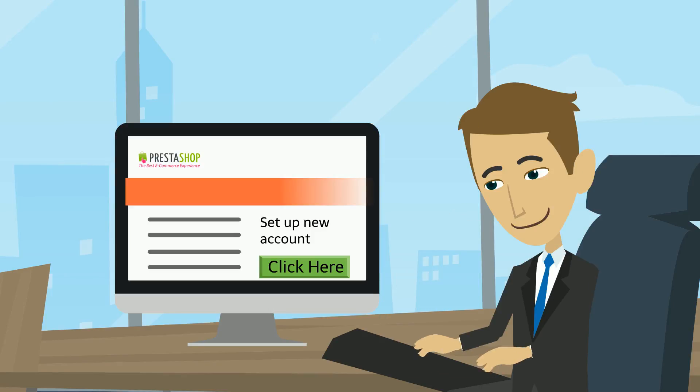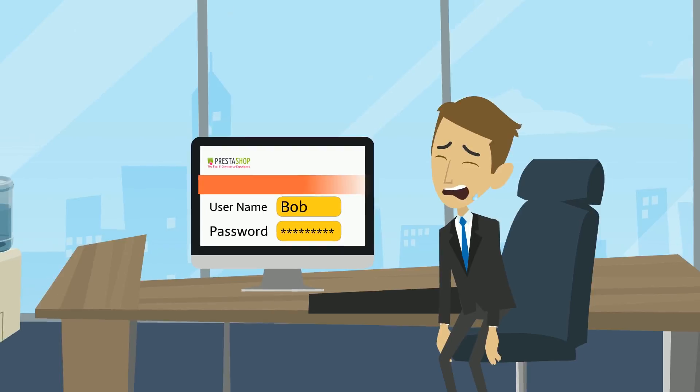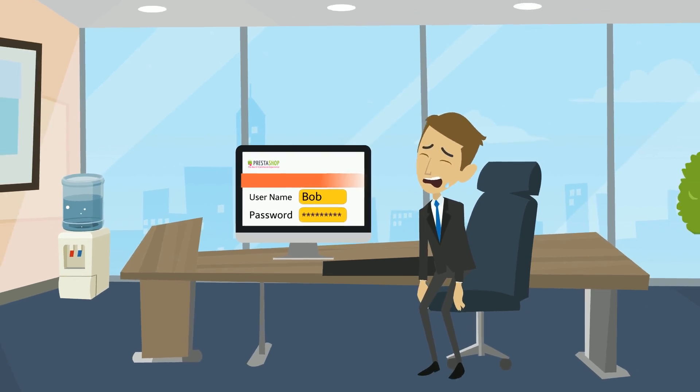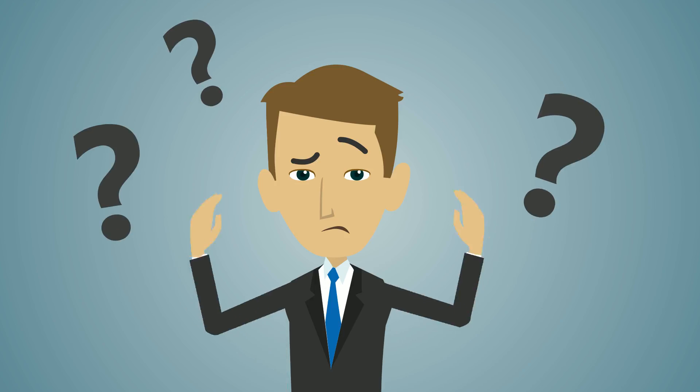This is Bob. Bob set up a PrestaShop account online last week, giving it a super secure password that only he knows. But this morning, Bob's heart sank into his stomach when he discovered that his account had been hacked. How is this possible, thought Bob.